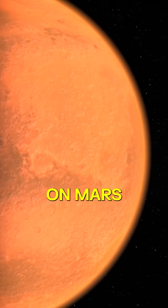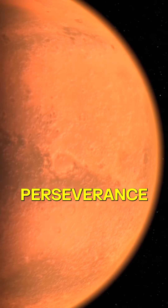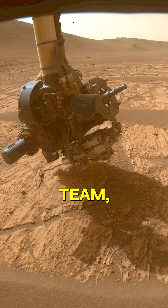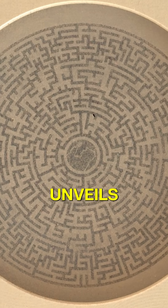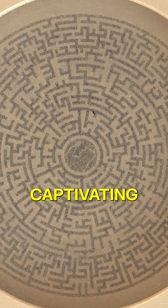Discover a stunning mystery on Mars captured by NASA's Perseverance rover. The Sherlock team, led by Deputy Principal Investigator Kyle Uckert, unveils the enigma of its captivating maze design.